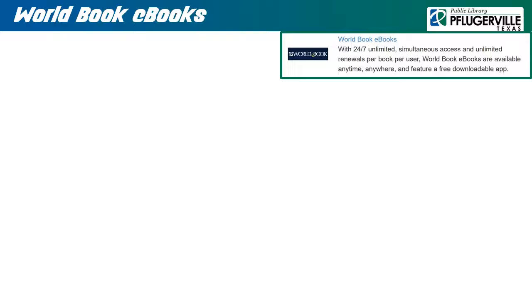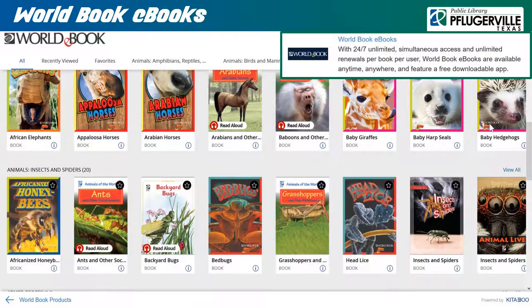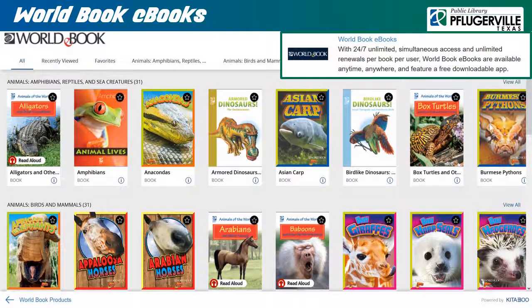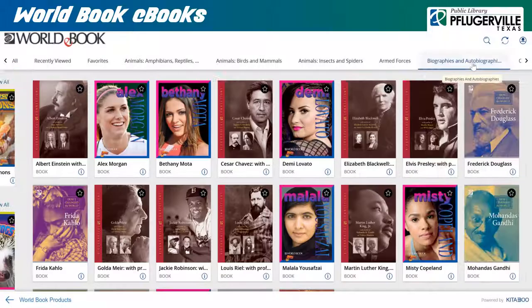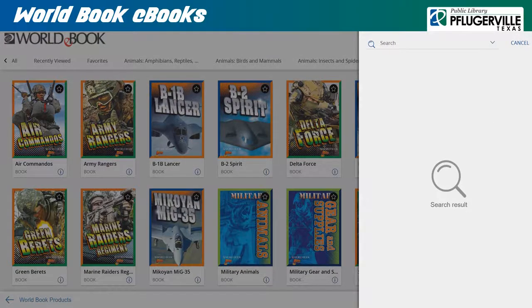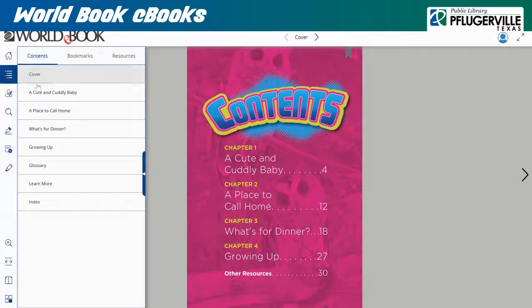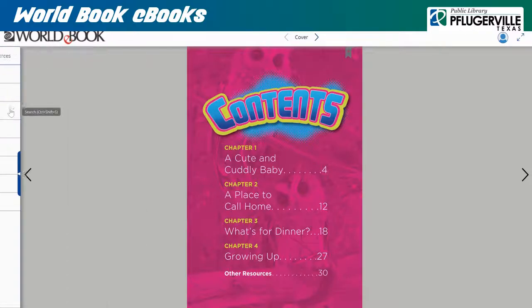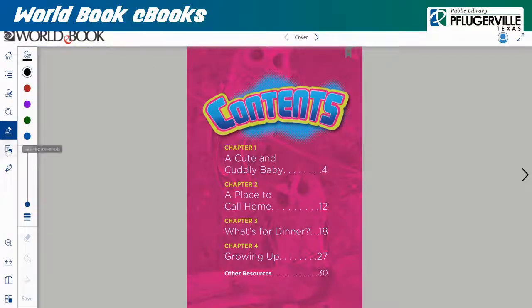World Book eBooks features a selection of eBooks mostly aimed at younger patrons, available for viewing online on an internet browser or through the World Book eBooks app, without any weekly limits such as those set in some of our other electronic resources. Browse categories on the header using the arrow keys, or run a search in the upper right corner to find desired content. Upon selecting an eBook, you can use the arrows to flip through pages, or use the chapter selection from the menu on the left. Featured tools include a search function that will pull up instances of a word or phrase in a book, a pen tool for marking pages, sticky notes, and a highlighter.